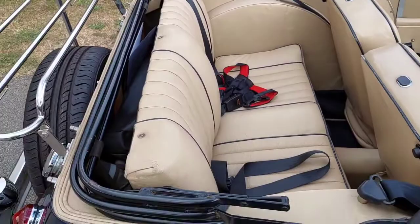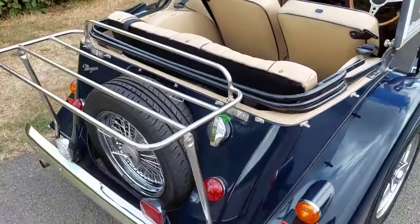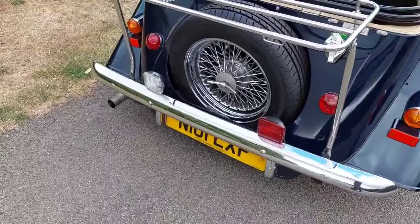Some customers with four-seaters like to carry their small dog — whether or not it'll hold bottles of wine I'm not too sure, but that's another reason a lot of people buy four-seaters. It's got a luggage rack and obviously a stainless steel exhaust.